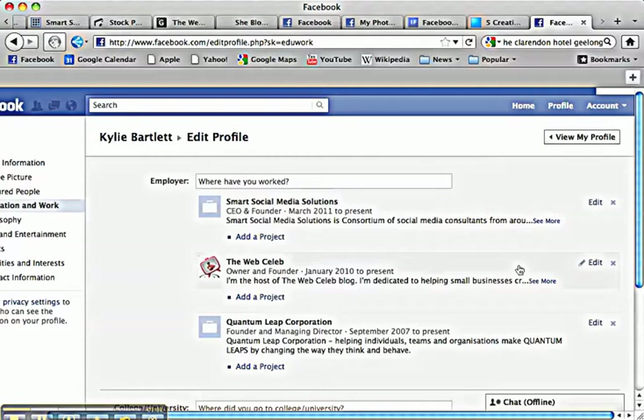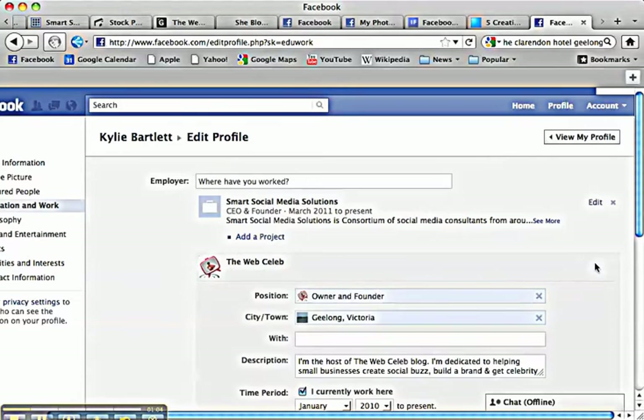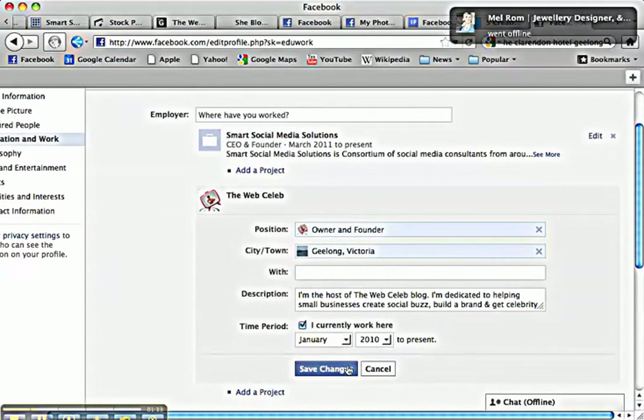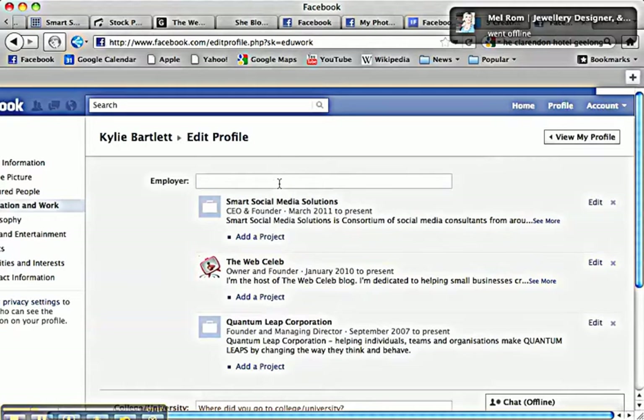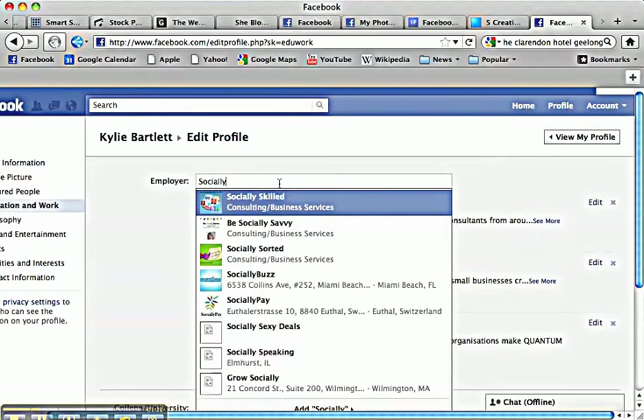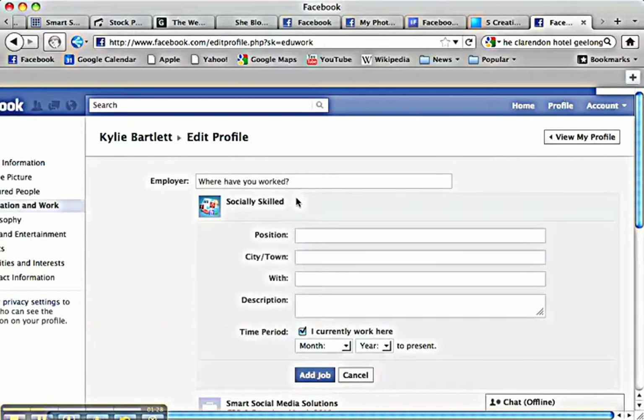Let me give you an example. If I edit my web celeb you'll see here that I've got my position, where I'm based, and also a little description of myself. That's already pre-filled out, but let's say I come up with one now — this is not my business, it's one of my team's, just to show you how it works. So if I started typing 'Socially Skilled' for example, what happens is the drop-down menu comes down, you click on the name of your business, and then you get the opportunity to fill out your position, city, description, etc. And now that is hyperlinked.